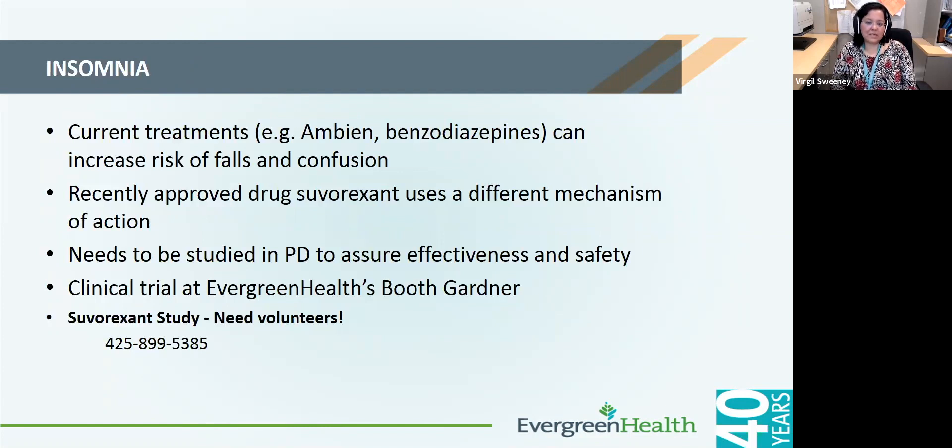Patients with Parkinson's disease can have trouble falling asleep or staying asleep. Some treatment options typically used for sleep can be problematic in Parkinson's, such as diazepam or Ambien, which can cause confusion and falls at night. One drug approved by the FDA a few years ago is Belsomra, or suvorexant, which is being tested in a clinical trial at our site. We are still looking for volunteers who have trouble falling or staying asleep and who do not have significant sleep apnea.